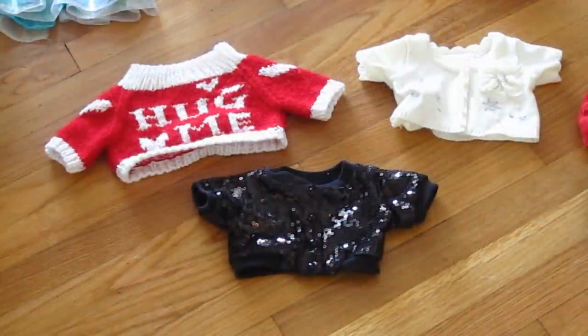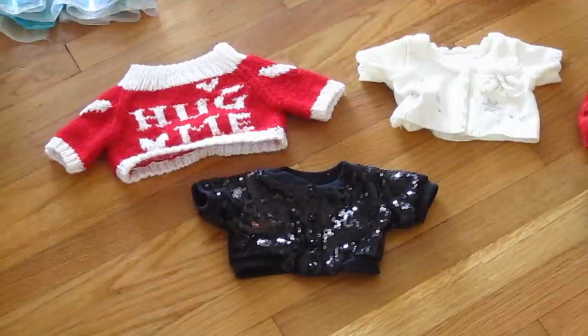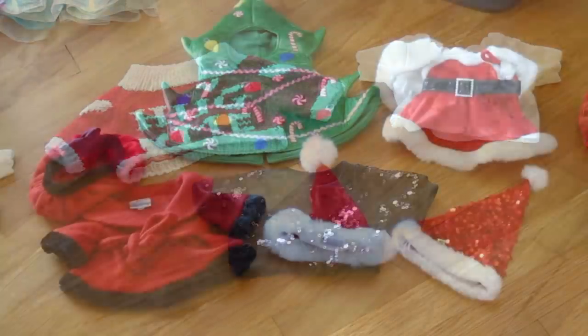This is a little miscellaneous section just for jackets and sweaters. I have my sequin black jacket, a winter white sweater, and then the one that says 'hug me' — my great grandmother gave that to me.